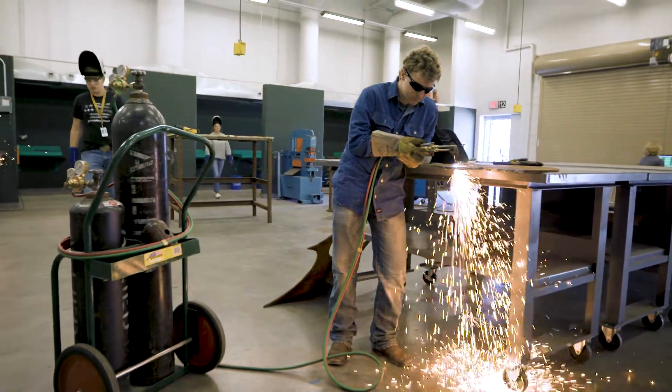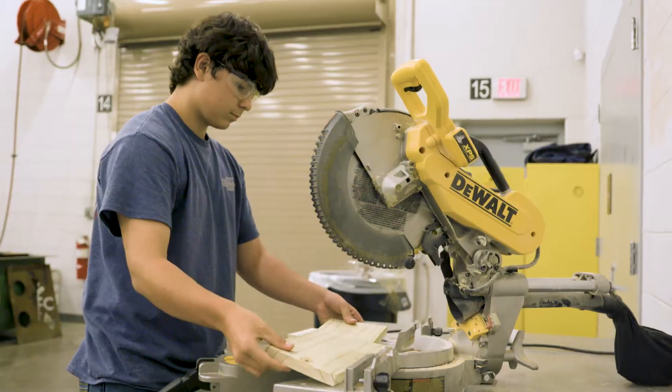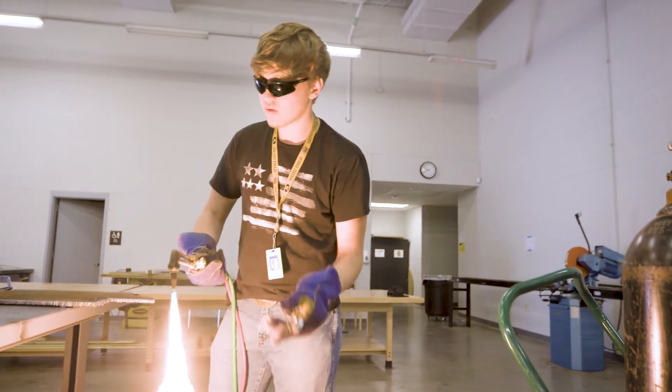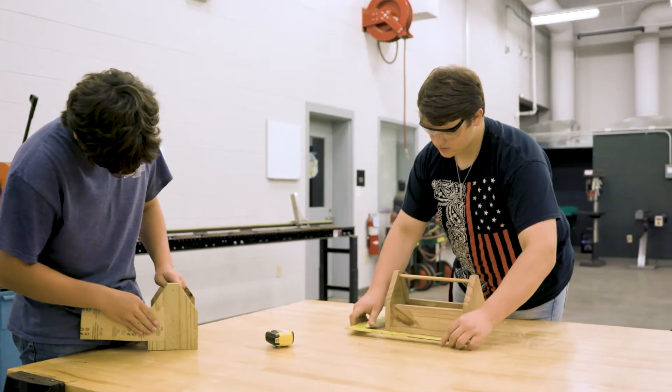The Ag Mechanics Pathway covers everything from welding to woodworking to CNC design. Within the class you can pretty much make any project out of any materials you'd like. From welding you can design trailers, build metal homes, build metal buildings. You can even be a carpenter, building houses, building shelves — pretty much anything.